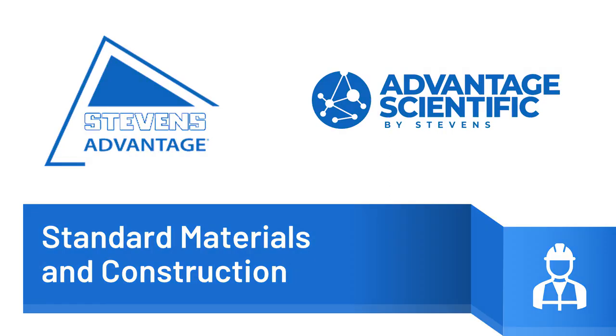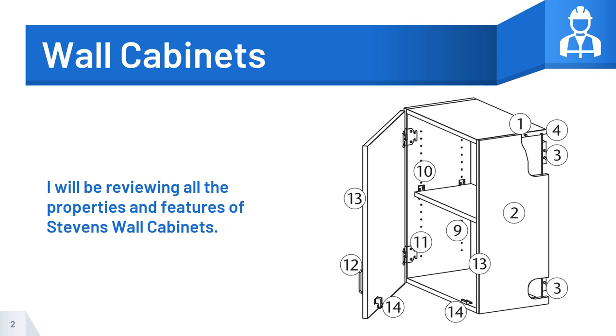Welcome to another edition of Stevens Advantage and Advantage Scientific Educational Videos. Today's topic is Standard Materials and Construction. During this video, I will be reviewing all the properties and features of Stevens Wall Cabinets. These features may vary with the design series selected or specified by the architect.